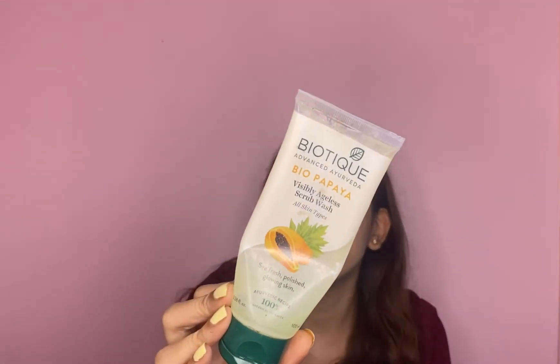So when it comes to depigmentation and tan removal, this pack really helps. If you are looking for a product for pigmentation, hyperpigmentation, or tan, then you can definitely go for this product. But this won't help you with whitening — no product will help you with whitening. If you are really looking out for whitening, then you should visit a good dermatologist.